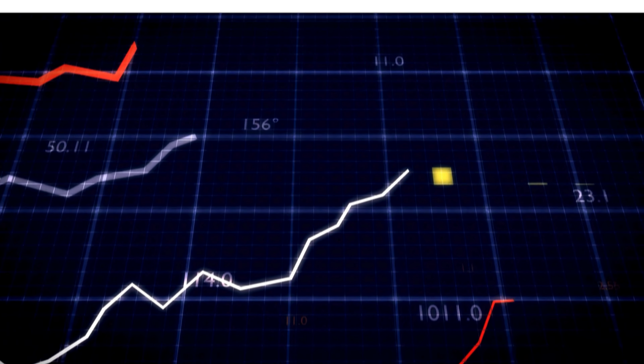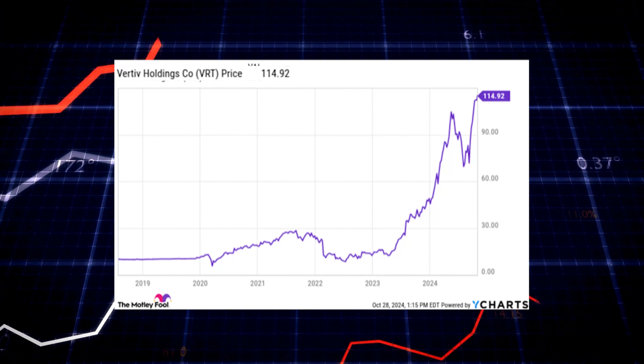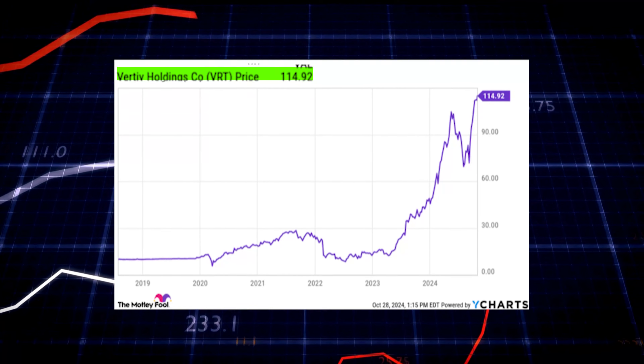Vertiv Holdings' price has been soaring lately. It's trading at $115 per share — that's almost 10 times the roughly $15 per share it was trading at in 2023.